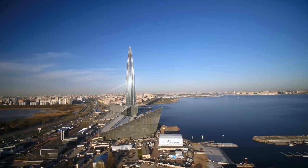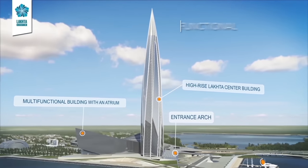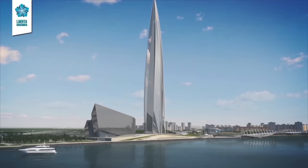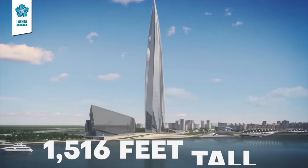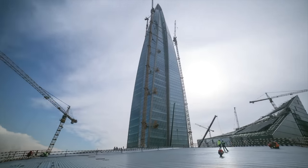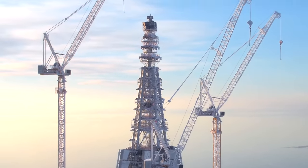In total, Lakhta Center has three main parts: a multifunctional facility, an arch, and obviously the main tower, which in total is 1,516 feet tall and took exactly six years to complete, with construction kicking off in 2012 and finishing in 2018.